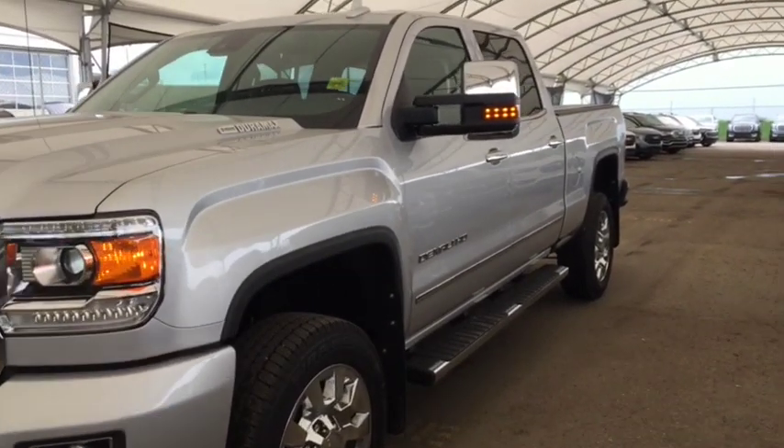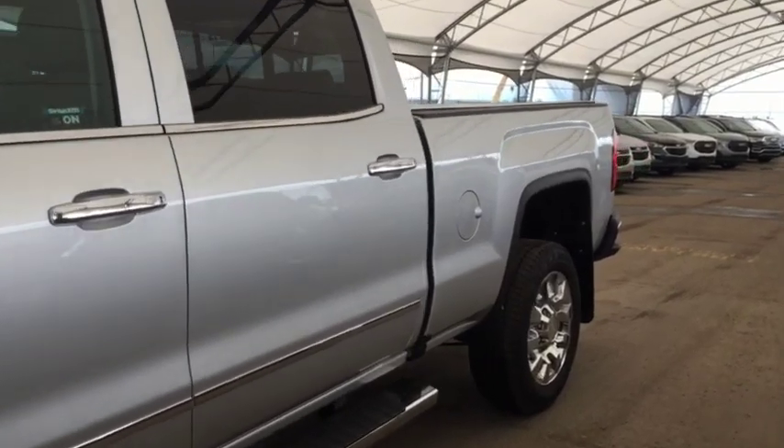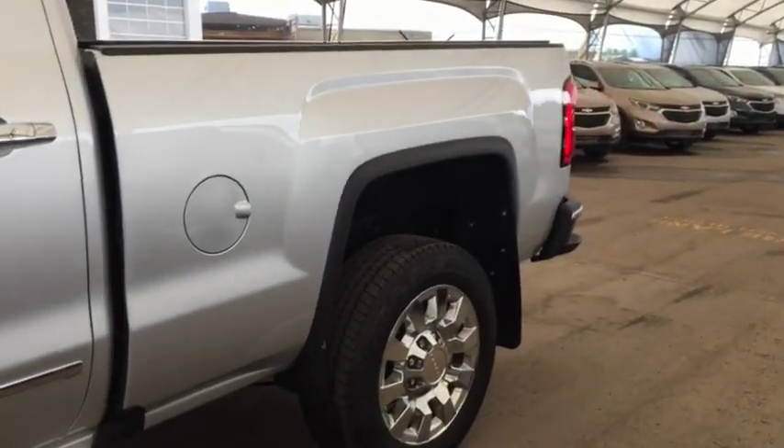Welcome to Davis Auto. This is a pre-owned 2019 GMC Sierra Denali 2500 in the color silver.